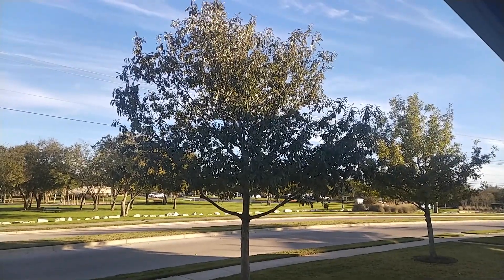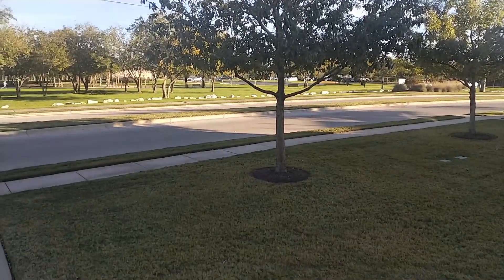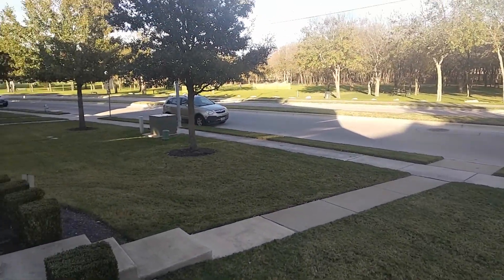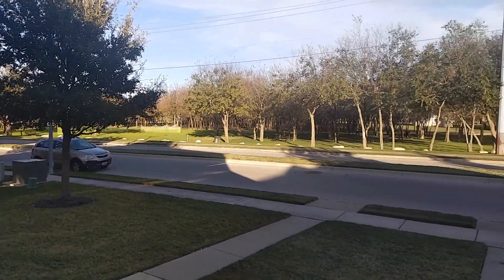Some of you guys asked for 1080p at 60 frames per second, so here it is. It's a beautiful day out, about 50 degrees, a little cool out, but hey, it's still beautiful.